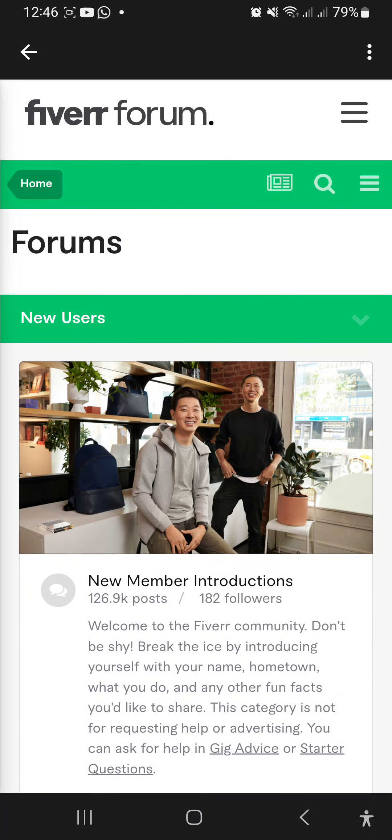Seller levels at Fiverr. What are seller levels? Your seller level is based on your monthly performance. Superb service, high buyer satisfaction, and on-time delivery can earn you a top level status on Fiverr and help you get more traffic and orders.